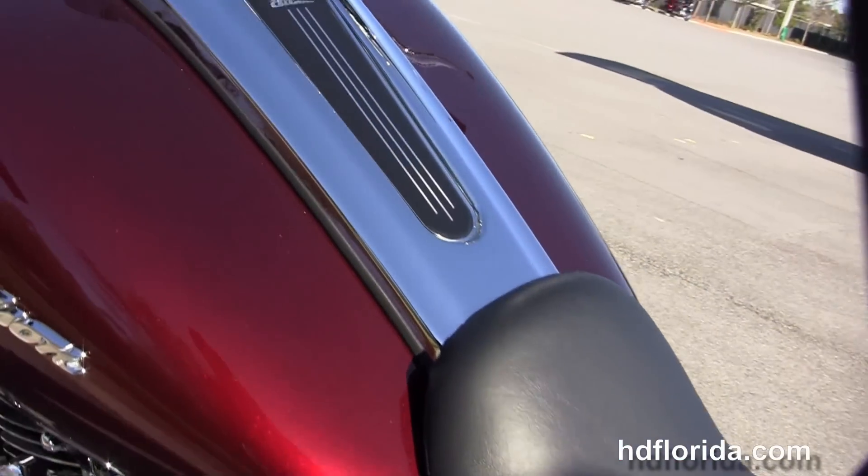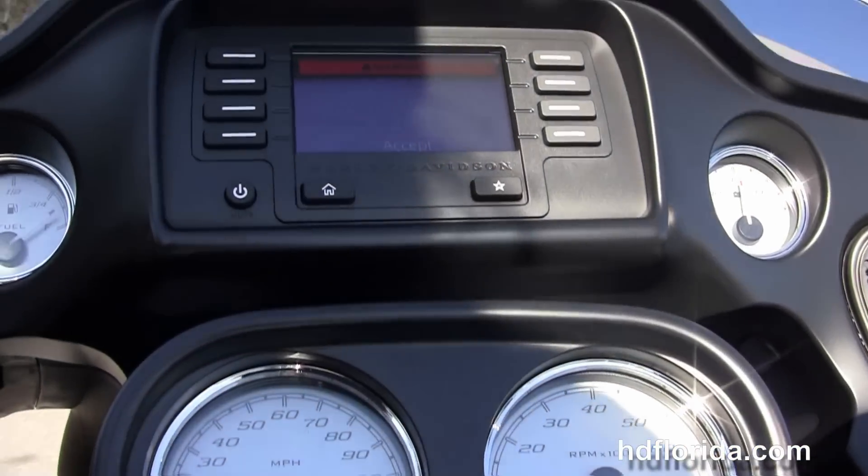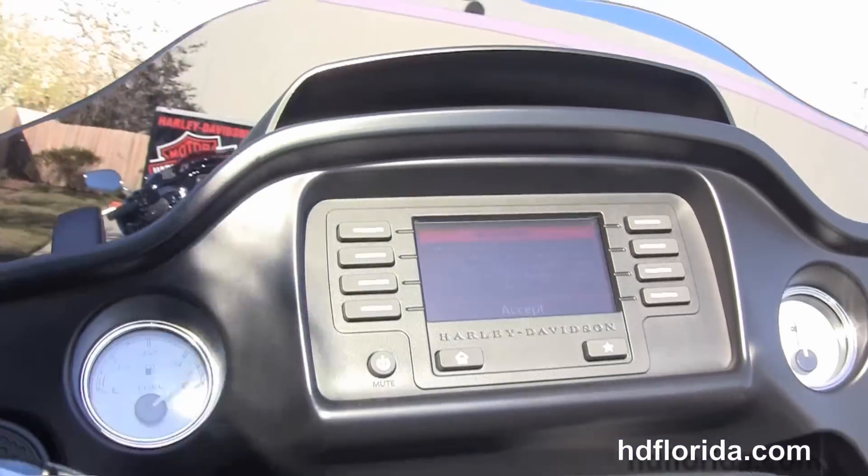The sculpted one-piece two-up seat, six-gallon fuel tank, and bars with the all-new wrist angle.